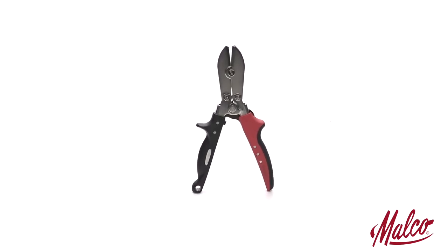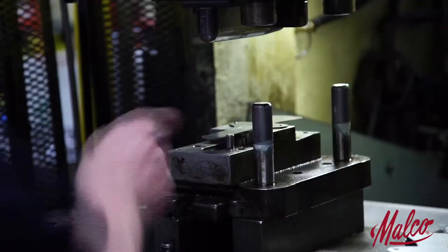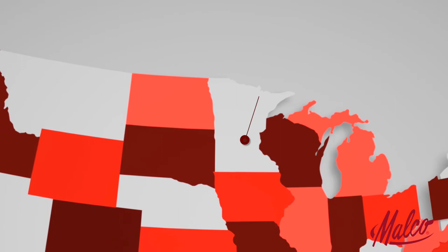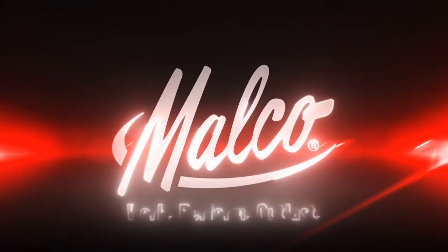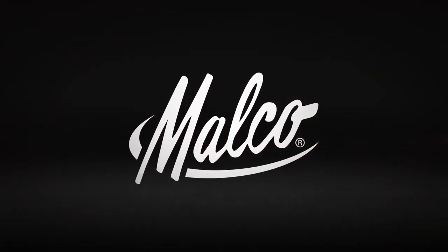Malco continues its tradition of quality and innovation, manufacturing hundreds of products from its Annadel, Minnesota headquarters to trade professionals in the United States and around the world. Malco Products: a proud heritage for a promising future.